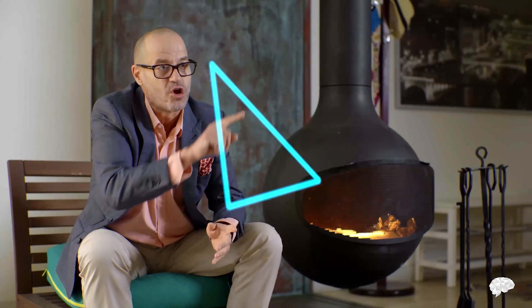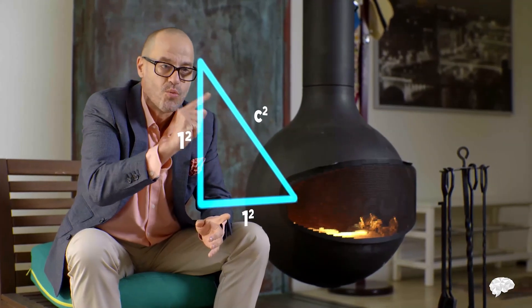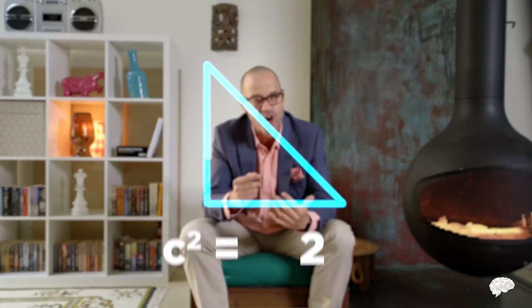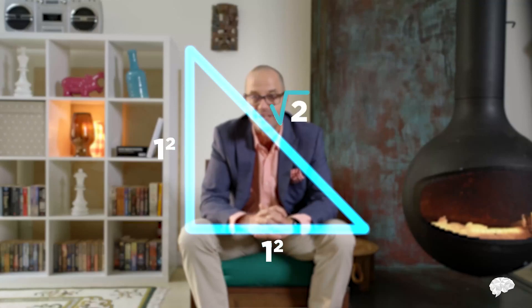With both shorter sides equal to 1, the formula gives c² = 1² + 1² = 2, so the hypotenuse c must be the square root of 2. This opens the can of worms that is irrational numbers. For the Pythagoreans, this was quite a wormy can indeed. Legend has it that the discovery of √2 totally freaked them out — apparently one philosopher, Hippasus of Metapontum, threatened to spill the beans, so they drowned him at sea.